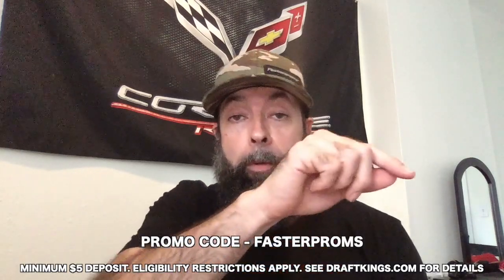Hey guys, today's video is sponsored by DraftKings. I am super pumped that football season is finally back. DraftKings puts you right in the middle of the action. Every week DraftKings has millions of dollars up for grabs, and it's free for new users if you use my promo code FASTERPROMS.